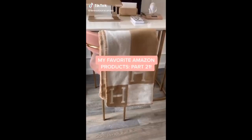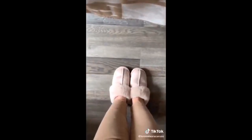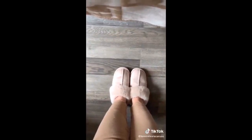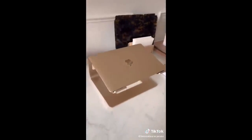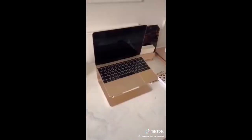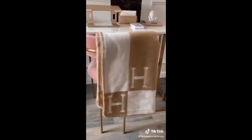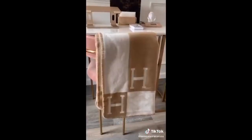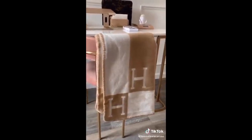Amazon favorites part 21. These slippers are unbelievably comfortable — they feel and look like Uggs at a fraction of the price, and they're available in so many different colors. This stand elevates your laptop so that it's easier and more comfortable to work at your desk — great for all of us who are working from home. This blanket is an amazing dupe for the Hermès blanket that costs over a thousand dollars. It is nearly identical and it's so beautiful and cozy.